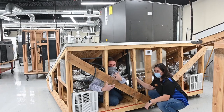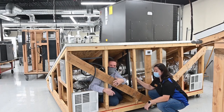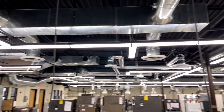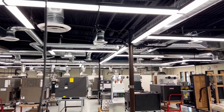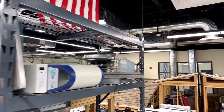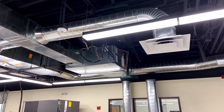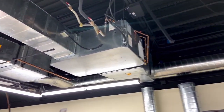Here we have even more equipment — tons of different package units, a variety of systems — and above us this room is filled with all different types of duct systems, duct fittings. You can do airflow checks, and airflow for every system is essential. Here we say all the time: airflow, airflow, airflow. The systems you see installed up in the air were put up by students — they put up the unit strut, the all-thread, the units themselves — and they connect the ductwork, which is actually made by students in the sheet metal lab.